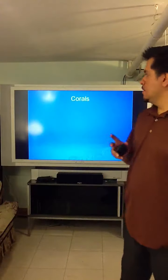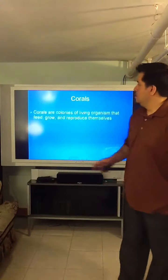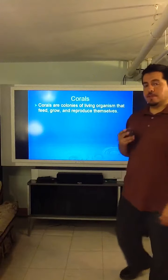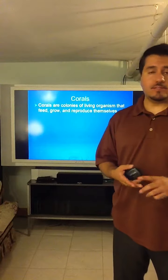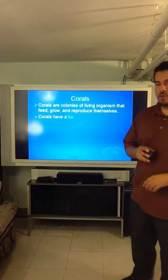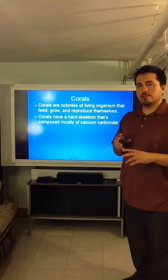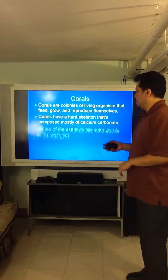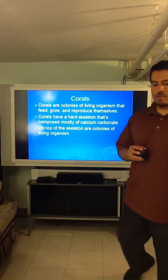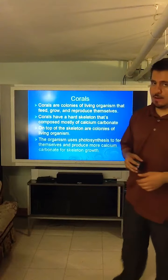Now that I've spoken to you a little bit about global warming, let's talk about corals. What are corals? Corals are colonies of living organisms that feed, grow, and reproduce by way of photosynthesis. Corals are living organisms that reside on top of a calcium carbonate skeleton or base rock. They use photosynthesis to reproduce and build the calcium carbonate which they reside on.